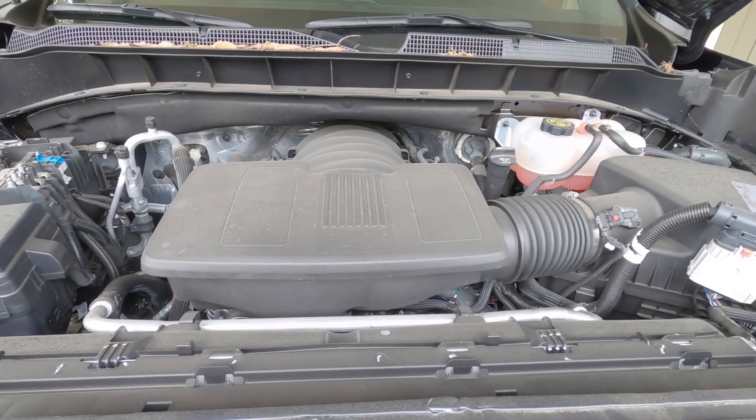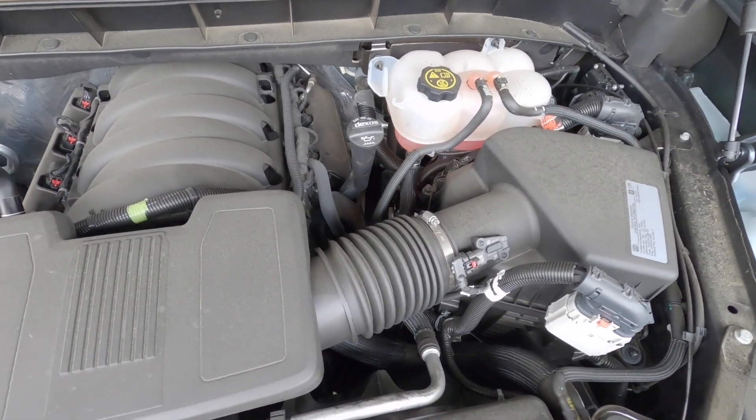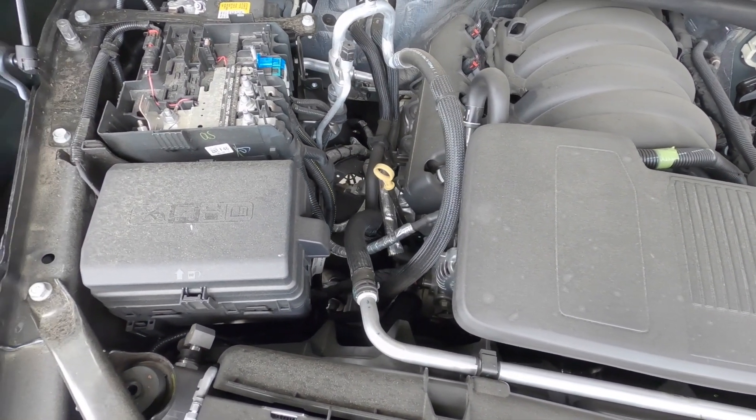There are two things I do not like about this truck. The first being the cylinder deactivation that you cannot get away from from the factory — there's no button to turn it off like there is for the auto start-stop. I've mostly remedied that with the Range Technology AFM/DFM disabler, so I can live with that now.